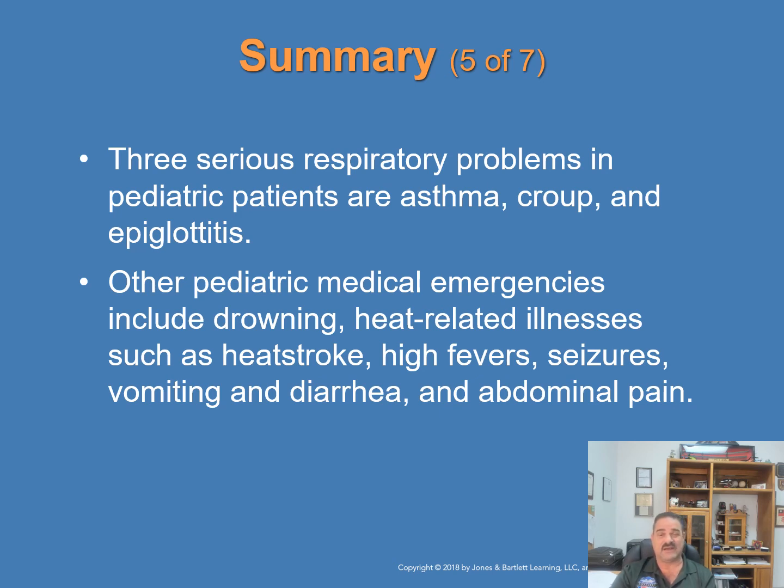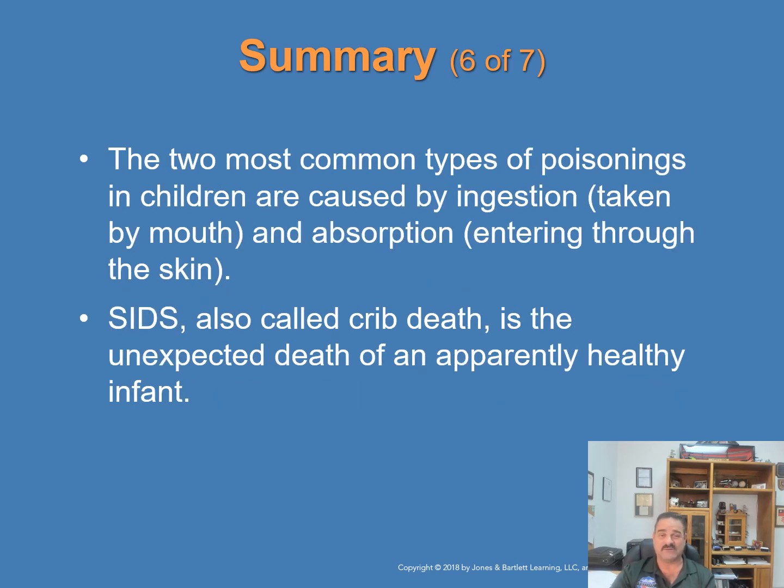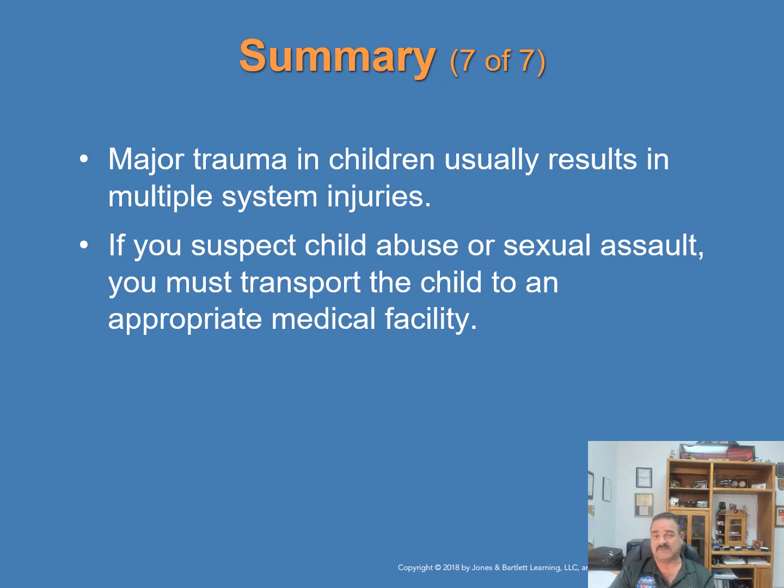The three serious respiratory problems in children — the big three — are asthma, croup, and epiglottitis. These are scary respiratory problems that can be managed and require prompt transport. Other pediatric medical emergencies such as drowning, heat-related illness, heat stroke, high fever, seizures, vomiting, diarrhea, and abdominal pain are all part of it and are usually fairly simple to manage. The two most common types of poisoning are ingestion — taken by mouth — and absorption — entering through the skin. SIDS is a very sad situation where often nothing can be done; be compassionate with the parents. Major trauma in children usually results in multiple system injuries. If you suspect child abuse or sexual assault, transport the child to an appropriate facility and get law enforcement involved.